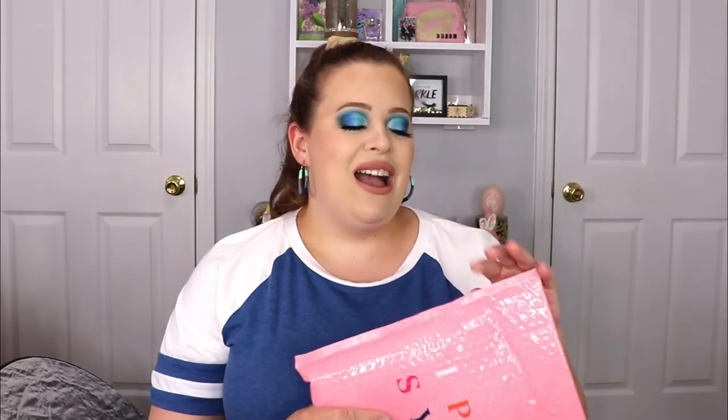Hello everyone, welcome back to my channel! In today's video I'm going to be unbagging our Ipsy Glam Bag for the month of March. I did just recently unbag my Glam Bag Plus — I loved my Plus, so if you want to check that out I have that up in the cards and listed down below. With that being said, we have our regular Glam Bag.